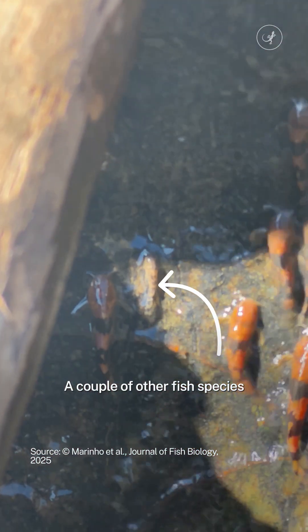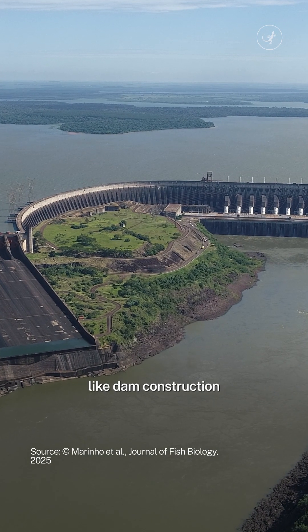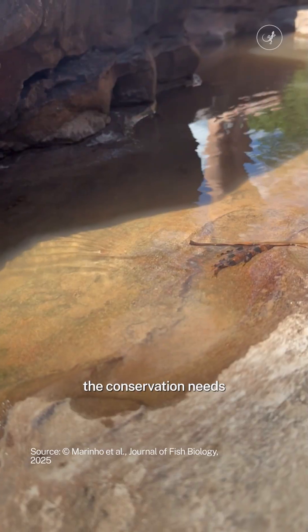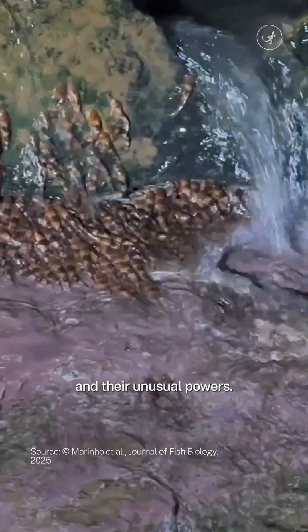A couple of other fish species were also spotted climbing the waterfall for the first time. With ecological threats like dam constructions and habitat fragmentation in Brazil, this finding demonstrates the importance of understanding the conservation needs of small migratory fish and their unusual powers.